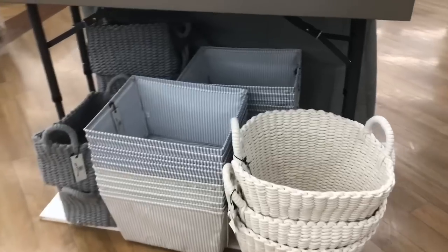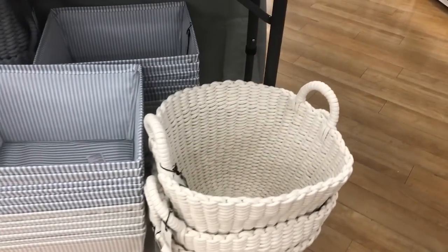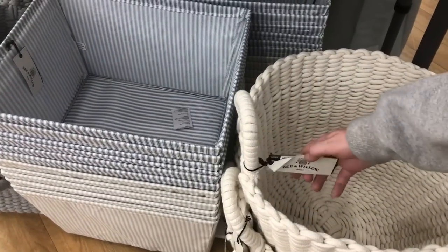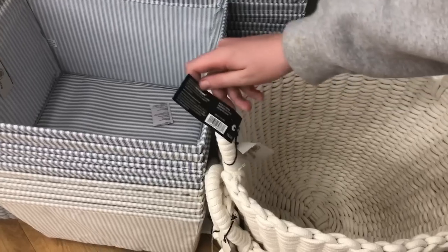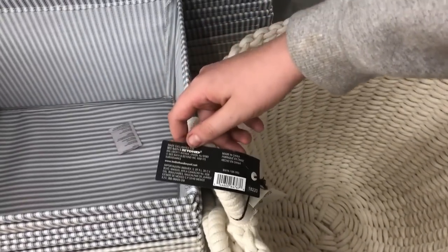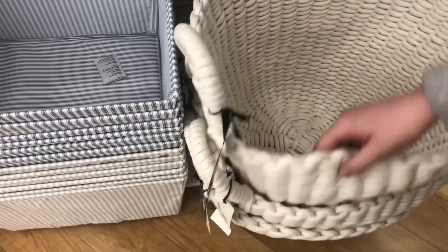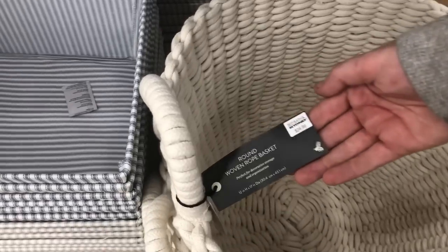These great baskets and storage bins — how much are those baskets? You have to open it up. The front of the black thing has a little white tag. $30.